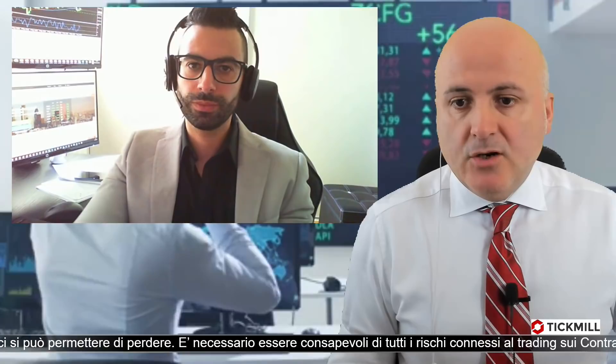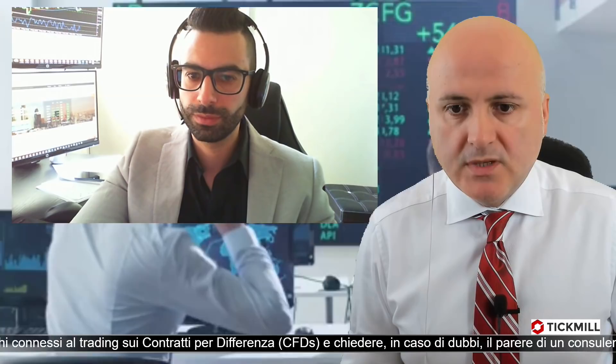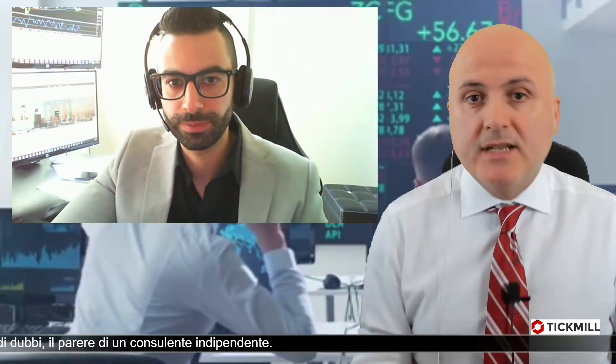Perfetto. Appuntamento a lunedì prossimo per il COT Report. Saluto chi stava commentando in chat: Marco, Giuseppe e Fred, grazie per aver seguito questo appuntamento. Lunedì prossimo nuovo COT Report. Grazie Giuseppe! Grazie a te Renato, e un saluto a tutti da casa. Come sempre, buon trading. A lunedì prossimo con il COT Report, arrivederci!